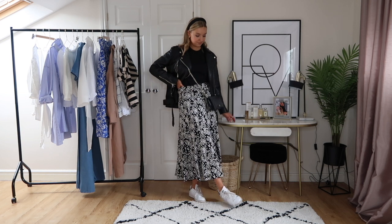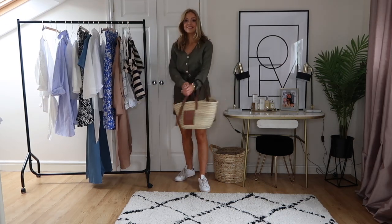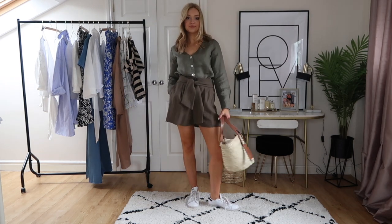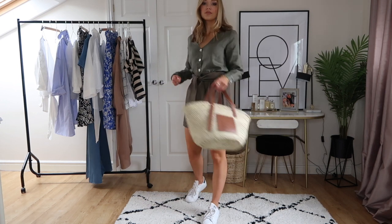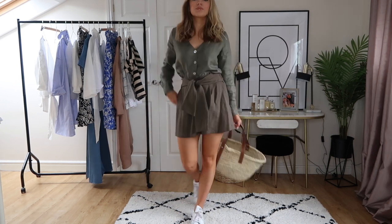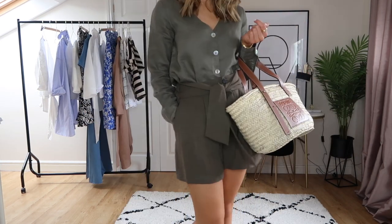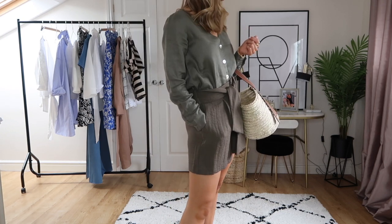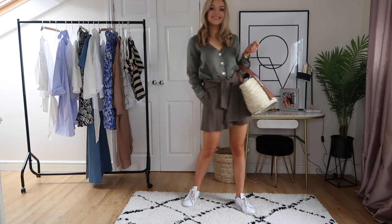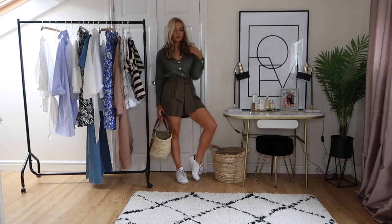This final look is such an easy summer outfit — I actually wore this on holiday in Palma, but I swapped the trainers for sandals instead, which gives you another alternative. Both pieces are from Mango and I've added the basket bag as well. It's a very easy casual summer look. The tie-waist shorts are so flattering because they skim the thigh but pull in at the waist.